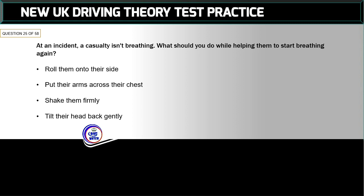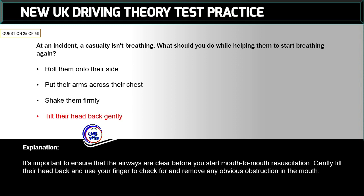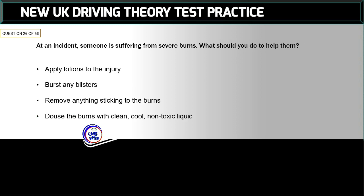Question 25 of 58: At an incident, a casualty isn't breathing. What should you do while helping them to start breathing again? The correct answer is: tilt their head back gently. It's important to ensure the airways are clear before starting mouth-to-mouth resuscitation. Gently tilt their head back and use your finger to check for and remove any obvious obstruction in the mouth.